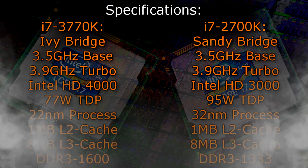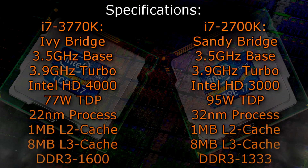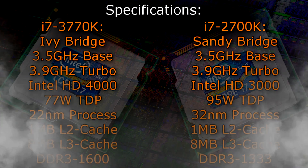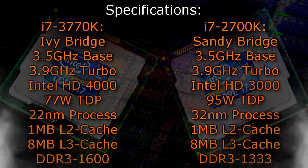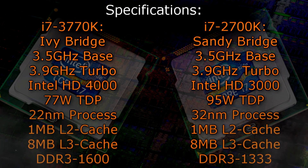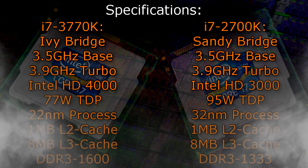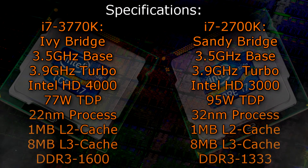The i7-2700K is a Sandy Bridge CPU that has a base clock of 3.5GHz and a turbo clock of 3.9GHz. It features the Intel HD 3000 graphics and has a TDP of 95W. It's manufactured with the 32nm process and offers 1MB of level 2 cache and 8MB of level 3 cache. It only supports DDR3 1333 memory natively.